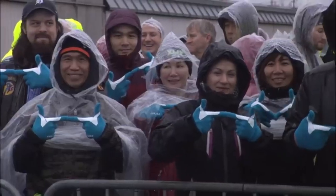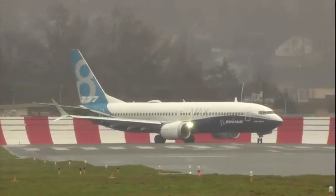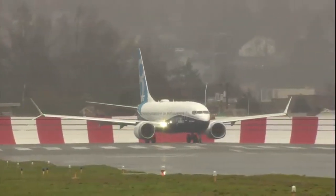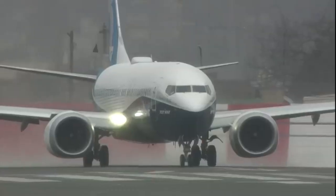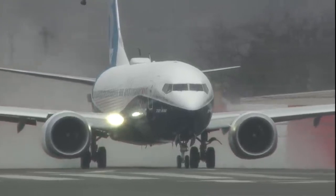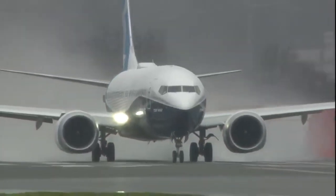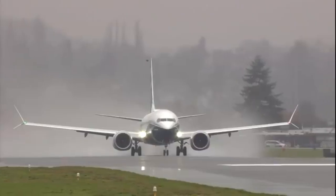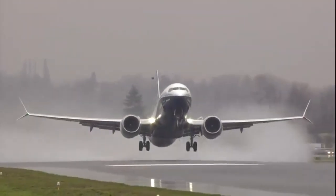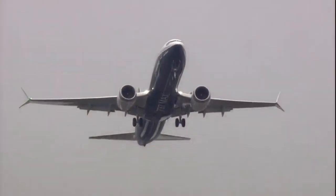As demand grew, so did the 737 design, and soon Boeing introduced the 737-300 and 737-400. In 1997, the 737 Next-Generation family of aircraft was born, consisting of the 737-600, 737-700, 737-800, and the 737-900ER. These design advancements helped enhance passenger comfort and allowed for longer flights.